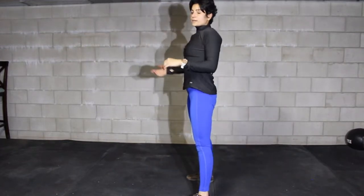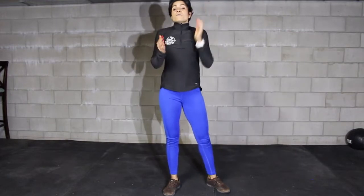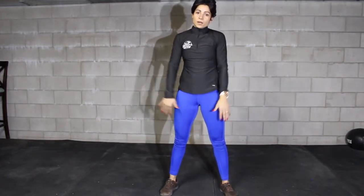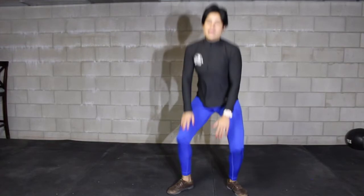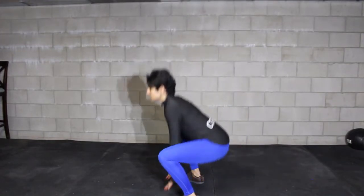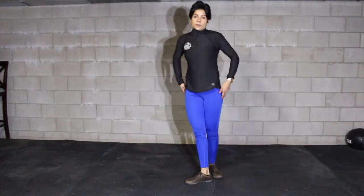We're going to do a set of ten squats followed by ten jump squats. For the jump squats, I still want to see that full range of motion — hip crease below the knee, full extension at the top — but as you come up, both feet come off the floor. Bring your hands down, jump, and still get that full range of motion with both feet coming off the floor.